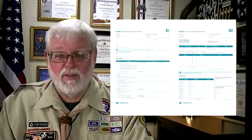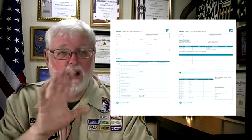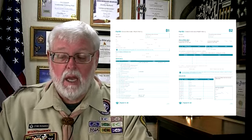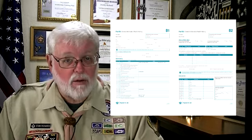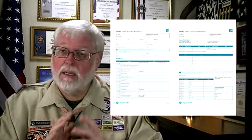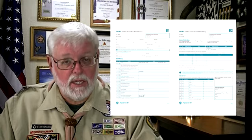Part B is a little bit different — that actually has to do with medical conditions. All of the different things on the form need to be addressed, including medical conditions and allergies. We need to know these things in Scouting, and that needs to be part of your annual renewal. You need to make sure that this is kept up to date.